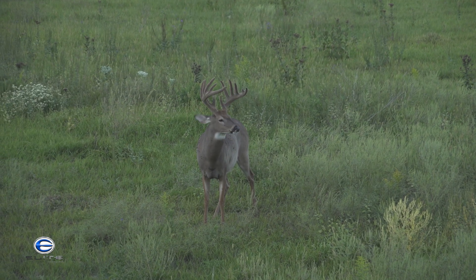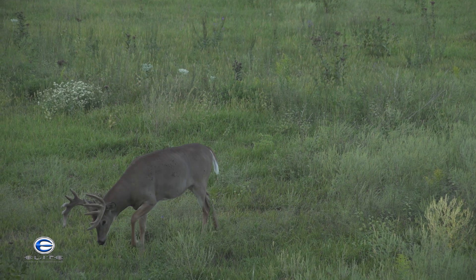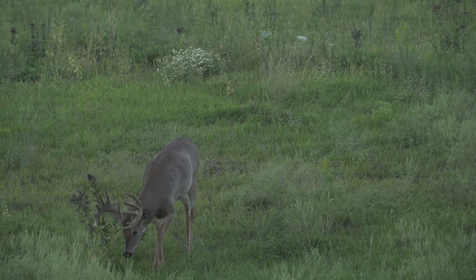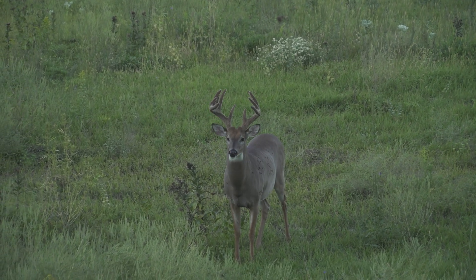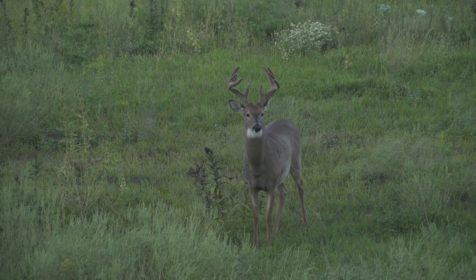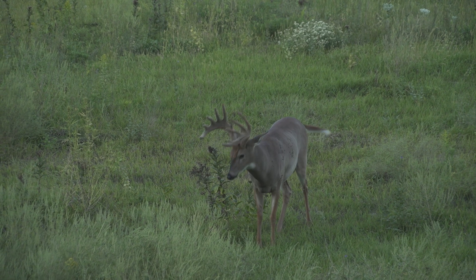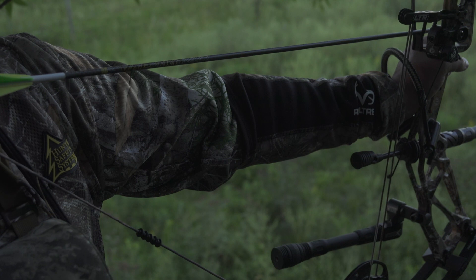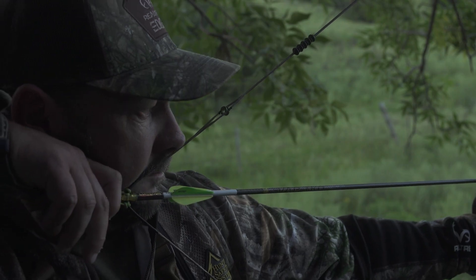He's seeing the fur. He's getting better. Go to the back of the tree. He's gonna do it. I'm gonna do it. You got him.